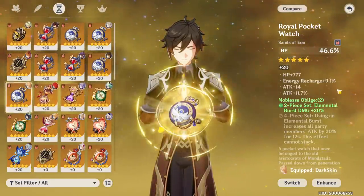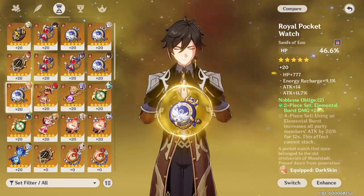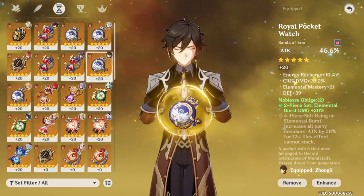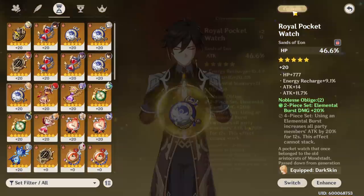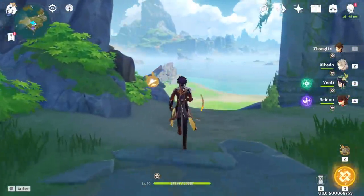This is what I currently have on Zhongli for my build: HP percent, HP base, energy recharge, attack, attack. What I'm going to be testing with is attack percent, energy recharge, crit damage, elemental mastery, defense. It's obviously going to be a rough comparison because you can't replicate substats, but we are going to be comparing these two and seeing what we can do.